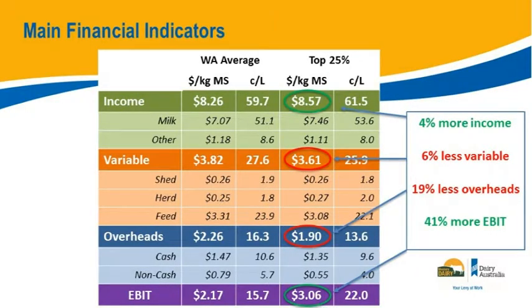The top 25% are ranked purely on return on asset — that is the financial measure. So it's not saying you're in the top 25% for one specific metric; it says who are the top 25% in return on assets and what do they do across income, variable costs, and fixed costs? They have slightly higher income — 4% more at 61.5 cents, a little more in milk and a little less in other, but fairly insignificant.